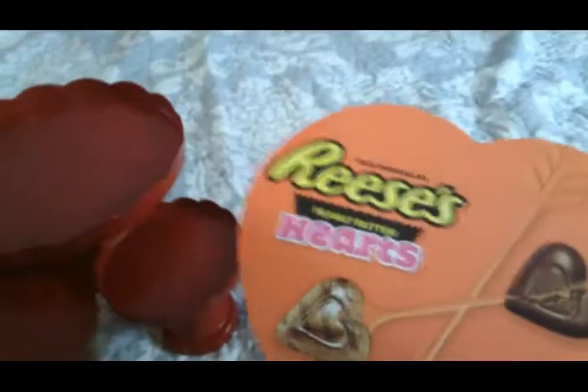They already had Valentine's Day candy out, so I got the little Reese's hearts — Reese's are our absolute favorite. They also had these cute little items in the dollar section, so I thought it'd be fun to surprise him and set up a little candy food area.